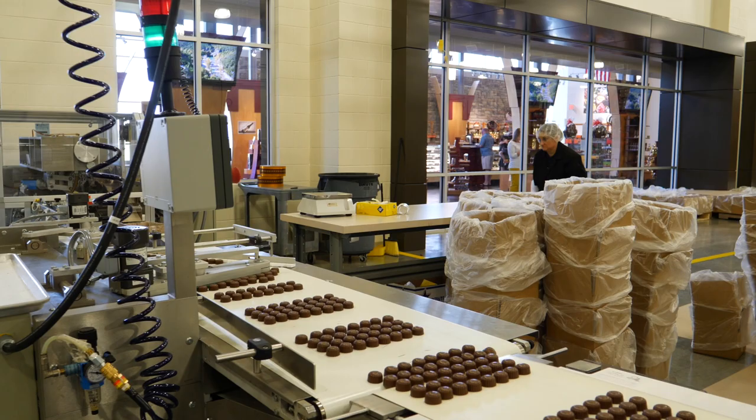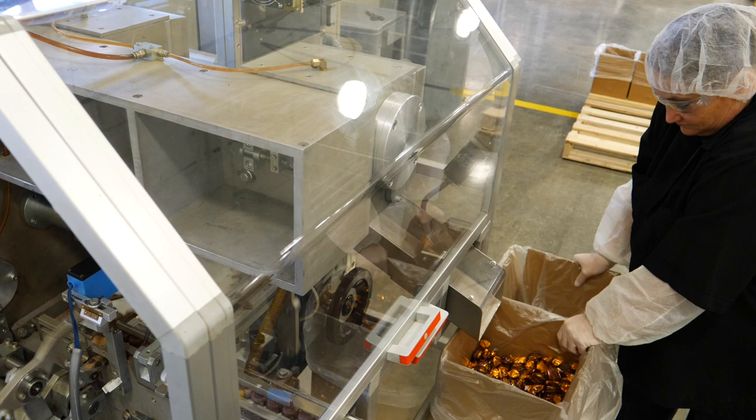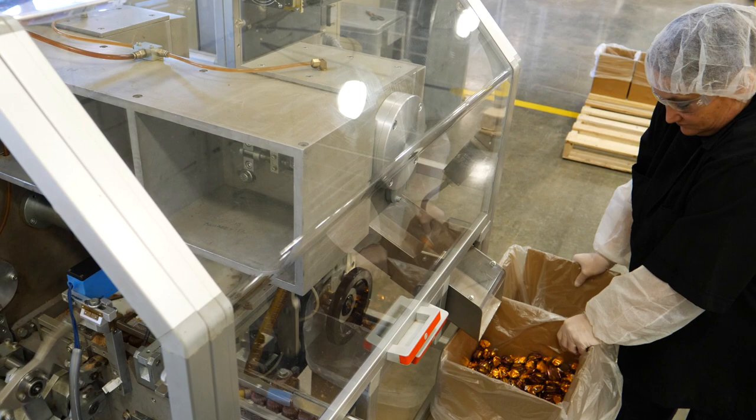Governor Anoatubby, when we bought Bedre, was very excited because it added diversification to the Chickasaw Nation business industries. We're just really happy now that his vision has brought us to the point where we are part of a destination location for South Central Oklahoma for the Chickasaw Nation tourism efforts. And we're happy to make chocolate every day. How can you not be happy to make chocolate every day? Exactly.